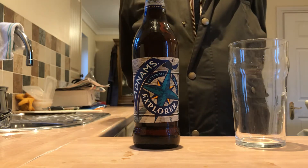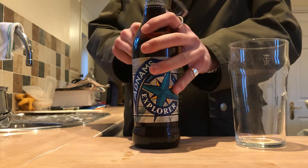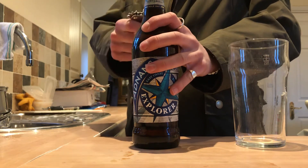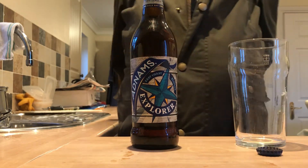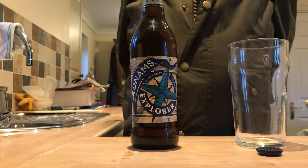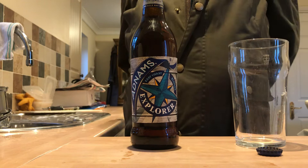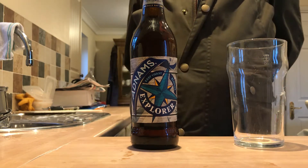So without further ado, let's open this bad boy up. All the way from Suffolk, which isn't, to be honest, too far away from Essex. It's still in England, still a beautiful part of the country.